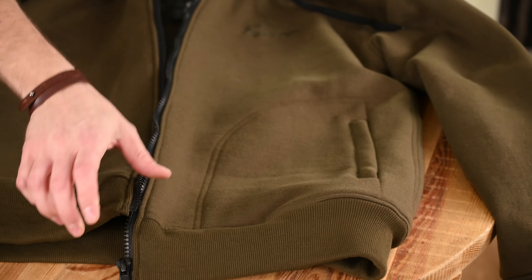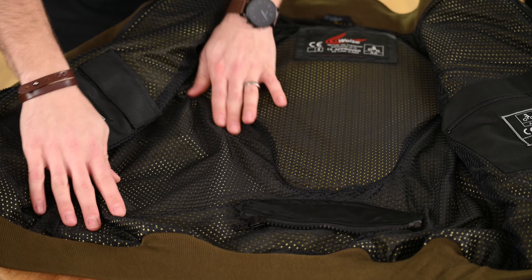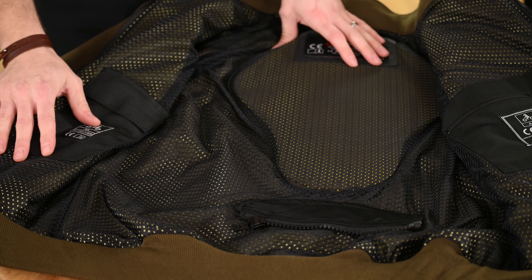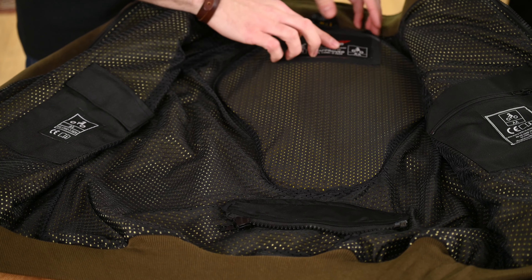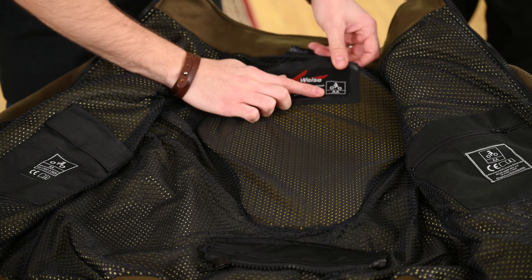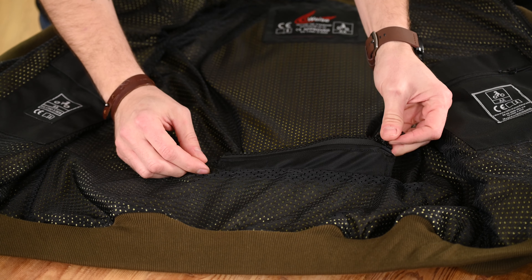Moving to the inside of the stealth hoodie, we can see the aramid lining which gives abrasion resistance throughout the jacket. We've also got our five-piece armour set here, and we can see the double-A certification of the jacket. At the bottom we've also got our short connection zipper.